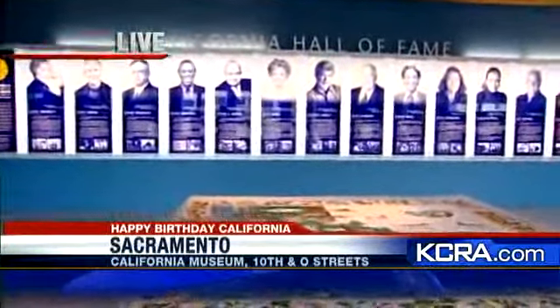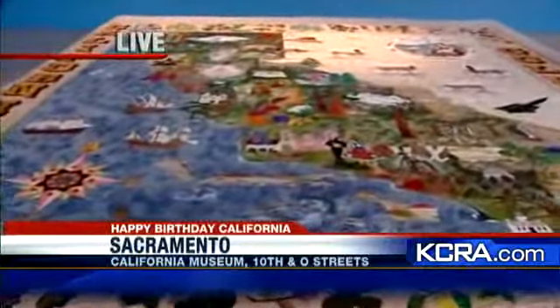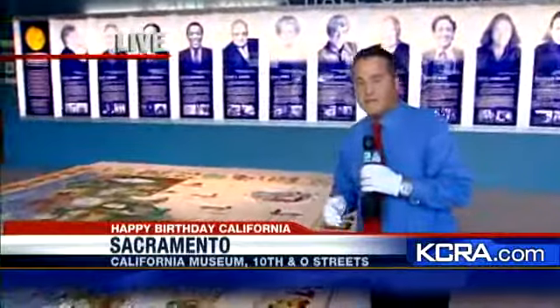Again, in September you're going to be able to come out and see this again in person. Quick mention — the eight-year-old girl that worked on this in 1998 has already been selected to make the bicentennial quilt that will be debuted in 2050. Reporting live from the California History Museum, back to you in the studio.